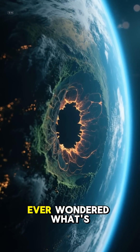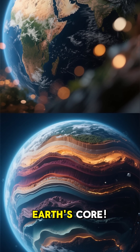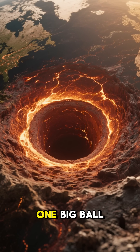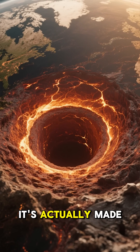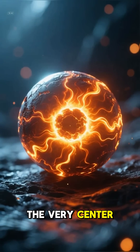Ever wondered what's at the very centre of our planet? Let's take a journey deep into the earth's core. It's not just one big ball of fire — it's actually made of two distinct layers.